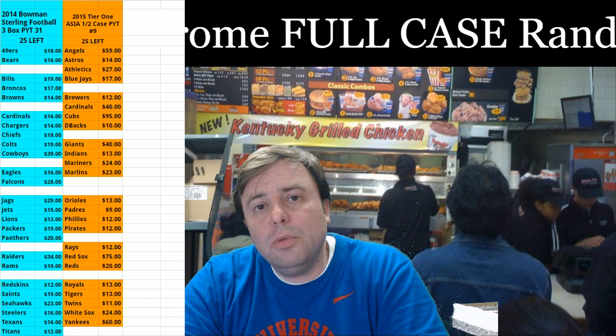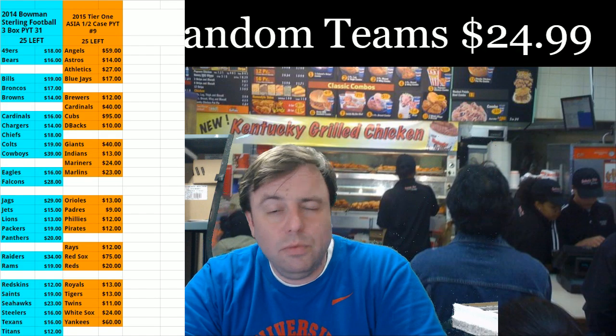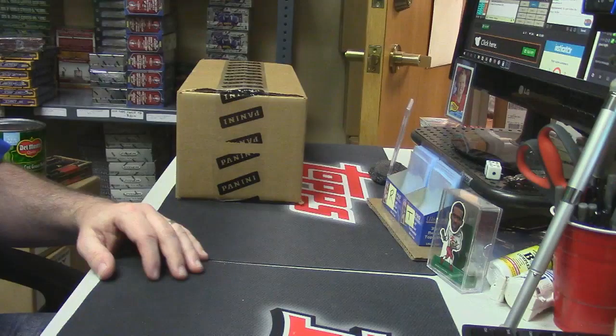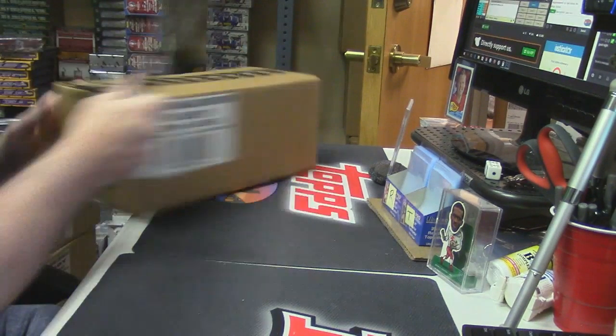Hey everybody, Cardboard Haces with you, welcome. Innovation has been a little popular tonight, so we're going to continue the trend. Two boxes, care plays, should be entertaining. Fresh case type action here.